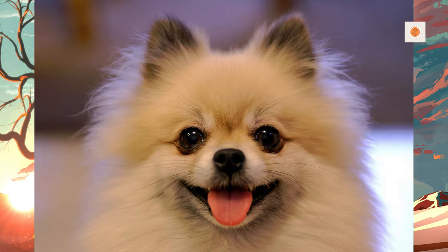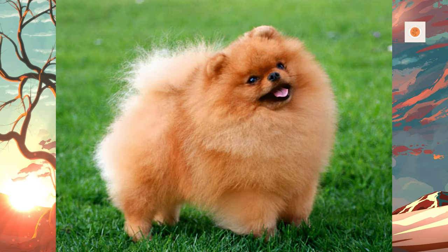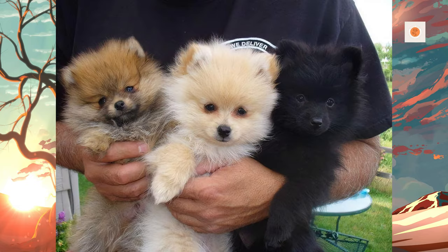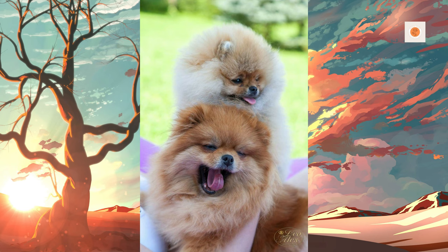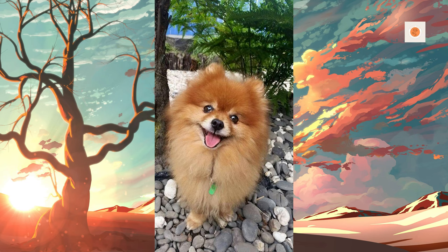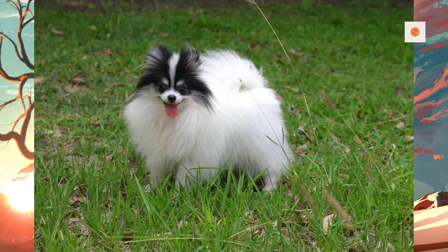The Pomeranian is considered to be descended from the German Spitz. The breed is thought to have acquired its name by association with the area known as Pomerania, which is located in northern Poland and Germany along the Baltic Sea. Although not the origin of the breed, this area is credited with the breeding which led to the original Pomeranian type of dog. Proper documentation was lacking until the breed's introduction into the United Kingdom. An early modern recorded reference to the Pomeranian breed is from November 2, 1764, in a diary entry in James Boswell's Boswell on the Grand Tour, Germany and Switzerland.